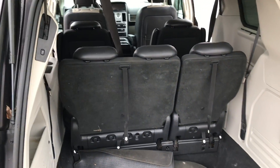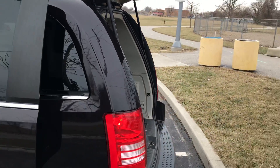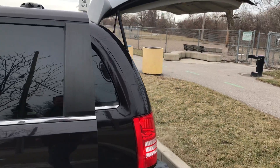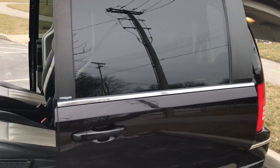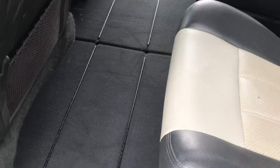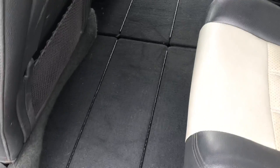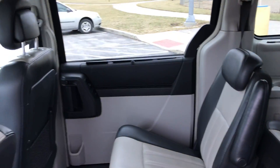The rear seats fold flat into the floor. You can just press the button on the remote and close the lift gate. These captain's chairs will go into the floor for the Stow and Go, and there are large storage bins under here. You can open this up and the seats will just tumble straight in.